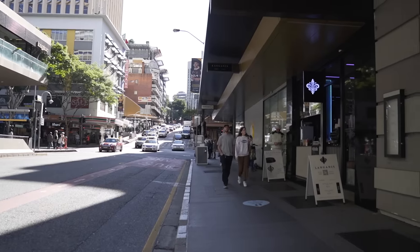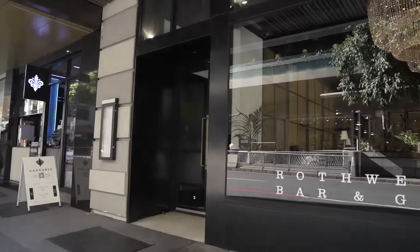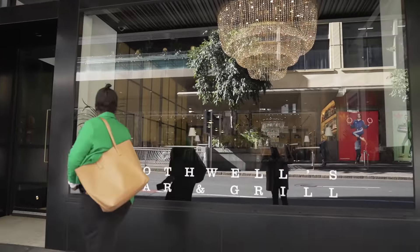Rothwell's is relatively new to the Brisbane dining scene. We opened in November. We've got this heritage listed space on Edward Street in Brisbane, which is Brisbane's sort of luxury goods shopping strip.